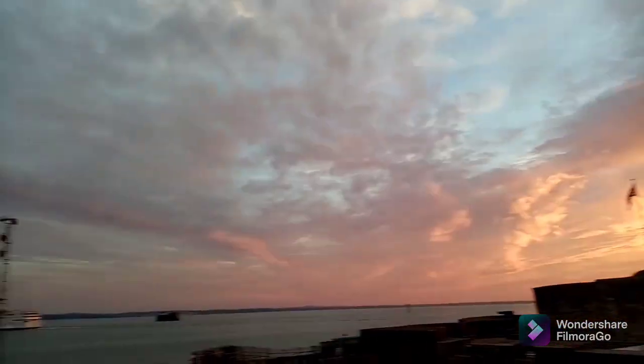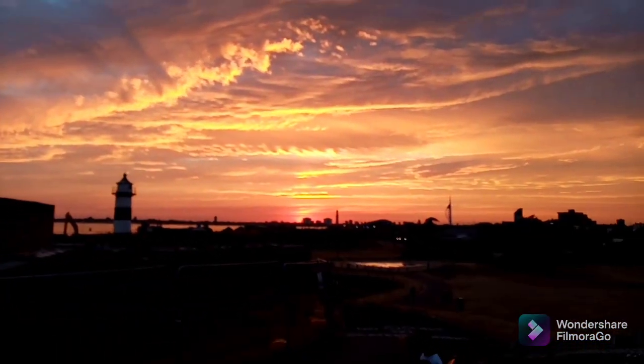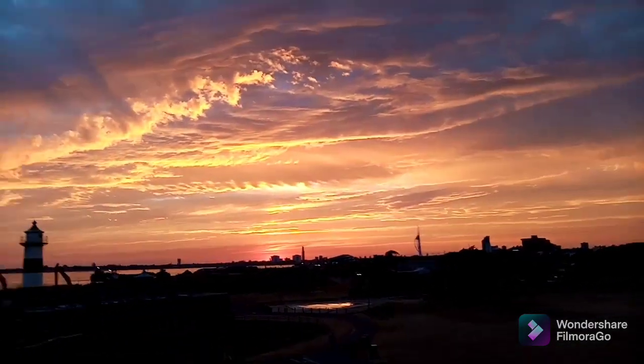Beautiful skies this evening. I don't think we'll see much of the moon — you never know. Very colorful sky.